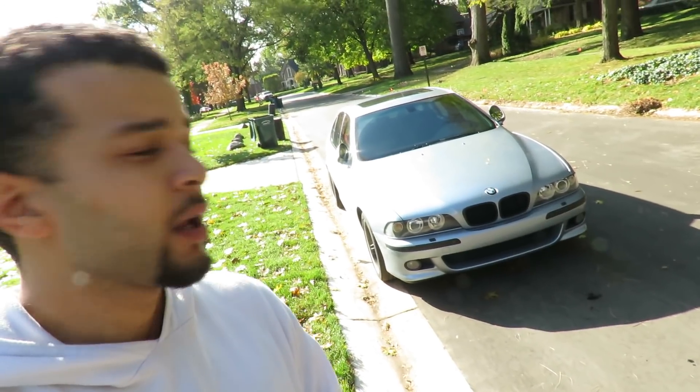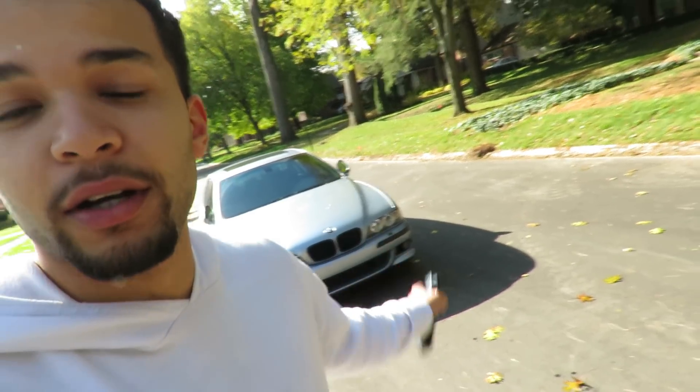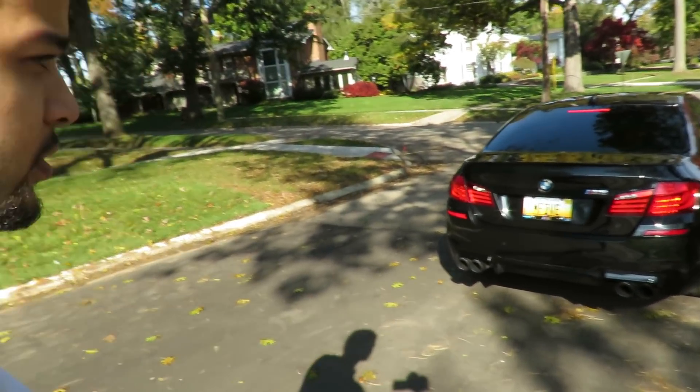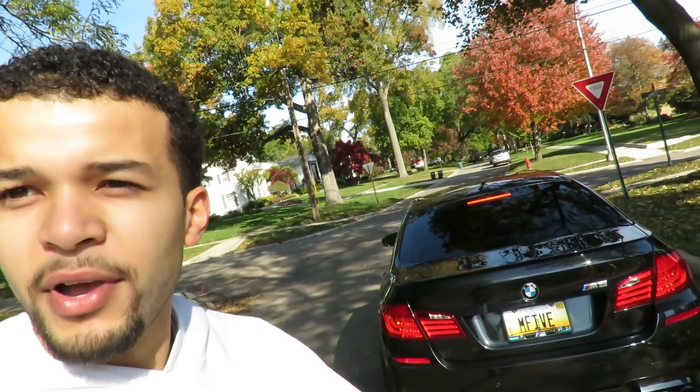Hey, what's going on YouTube? Welcome back to the channel. It's your boy Eric from the Beamer Fam. Right here we have my E39 M5, but today we're going to compare it to its newer relative. We have an F10 M5 with Akrapovic exhaust, also has downpipes. We're pretty much just going to hop in and compare the M5 chassis.